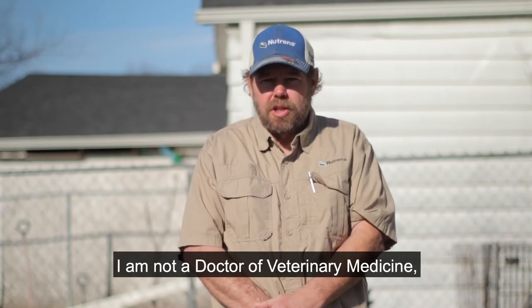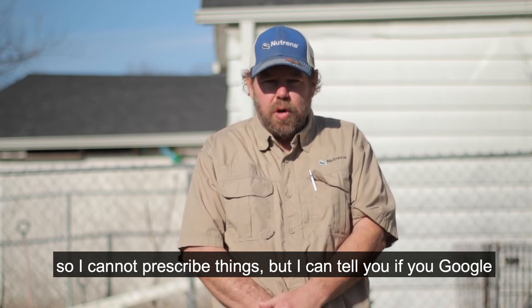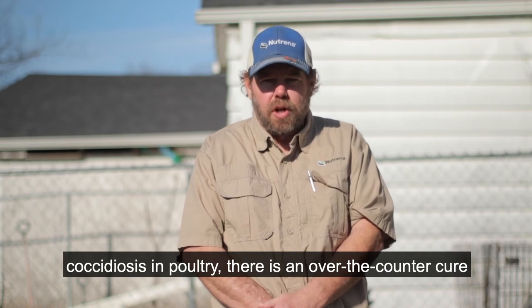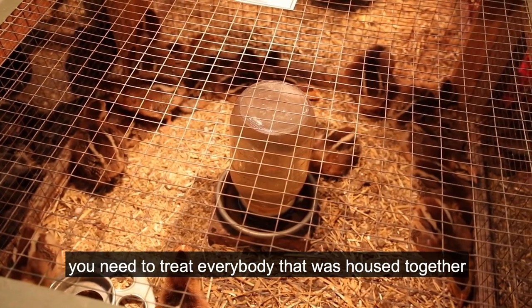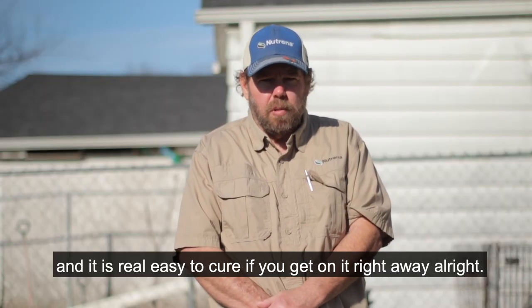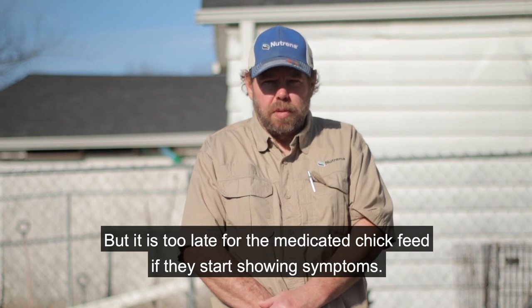So if you start seeing this, it's too late for the medicated chick feed. I am not a doctor of veterinary medicine, so I cannot prescribe things. But if you Google coccidiosis in poultry, there's an over-the-counter cure that'll pop right up. If they start showing symptoms, you need to treat everybody that was housed together and make sure you do it quickly. It's real easy to cure if you get on it right away, but it's too late for the medicated chick feed if they start showing symptoms.